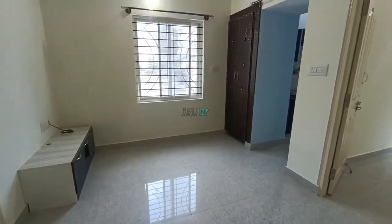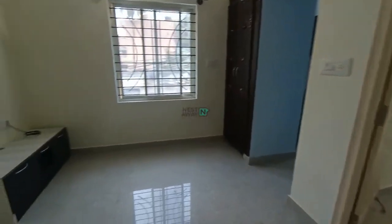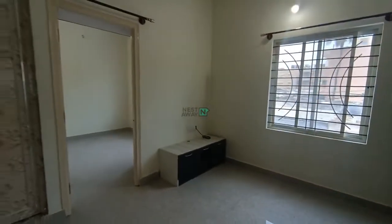This is a 2BHK property near Ejipura. This is the living hall, in a newly constructed building.